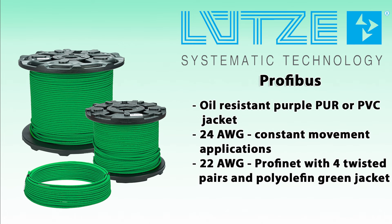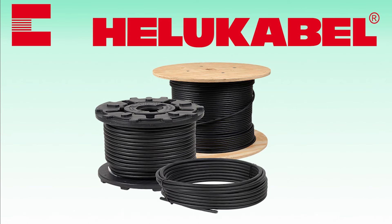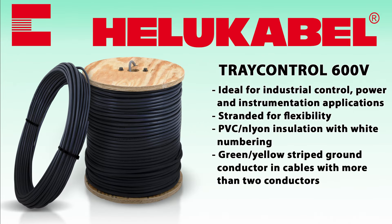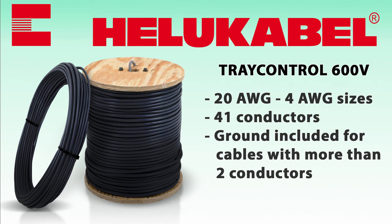From Helukabel, we've added TrayControl 600-volt control cable and TopFlex 600-volt VFD cable. HeluKabel TrayControl 600-volt control cable is ideal for industrial control, power, and instrumentation applications. Individual bare copper conductors are stranded for flexibility and covered with black PVC nylon insulation, with white numbering for easy identification. TrayControl cables are available in 20-gauge to 4-gauge sizes, with up to 41 conductors, including a ground for cables with more than two conductors.